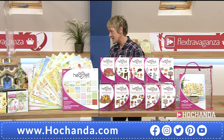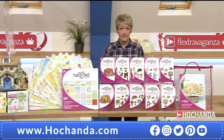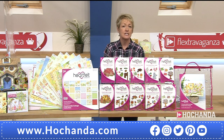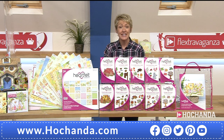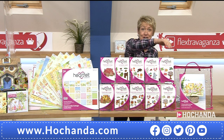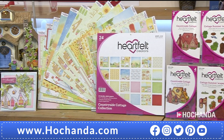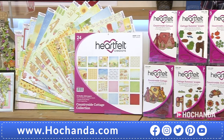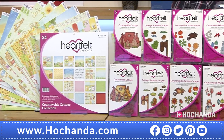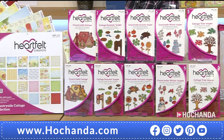We have a special announcement — we had a Facebook giveaway where all you had to do was comment on the post. We've randomly selected a winner, and the winner is Lynn Hone! If you're watching, Lynn — congratulations! You've won the whole complete collection from Heartfelt Creations. There are so many elements in the collection: trees, a post box, flowers, a wheelbarrow, and even a snowman — yes, in January!